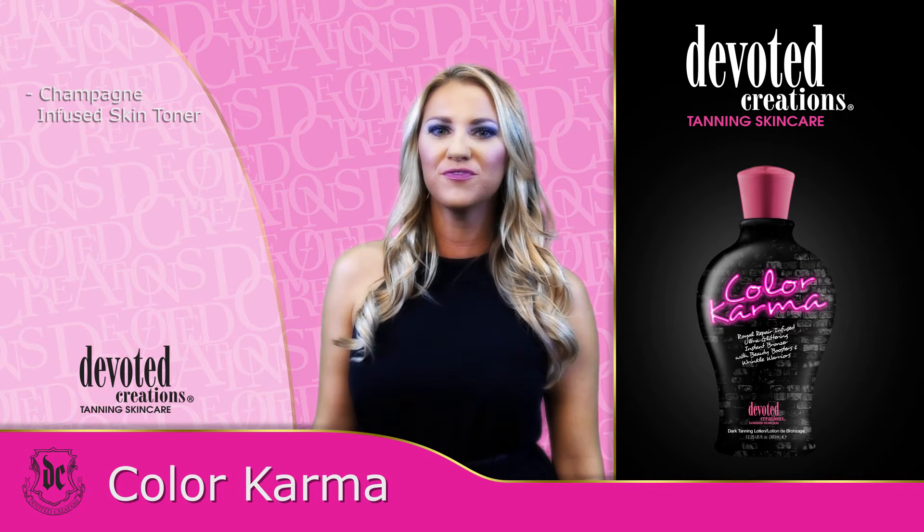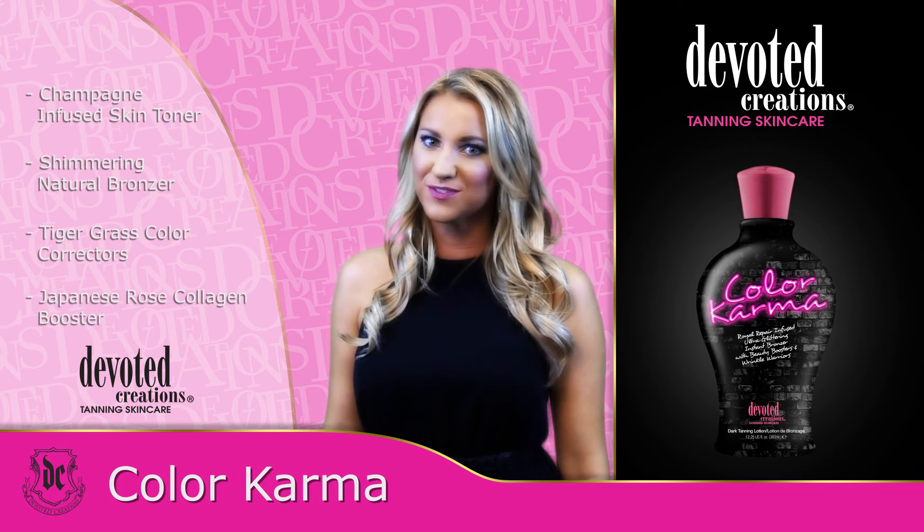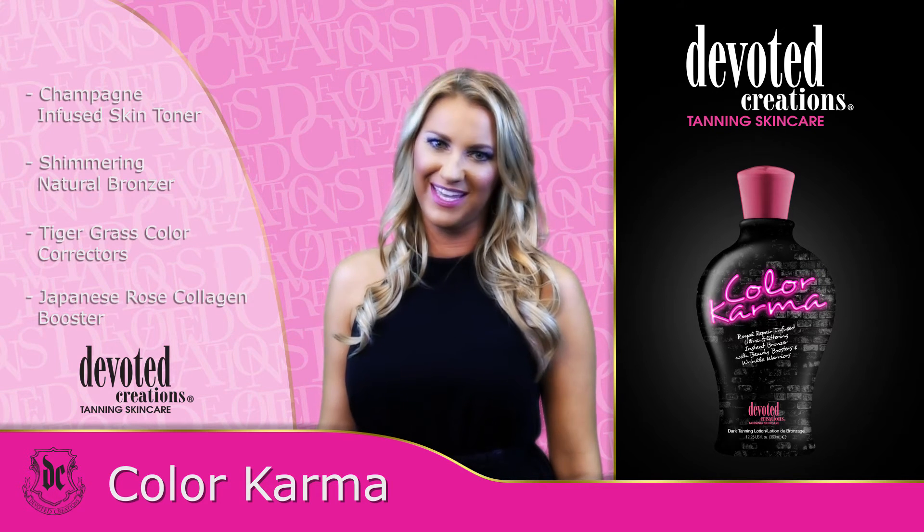This DHA-free ultra-glittering bronzer with super-infused CC cream and Japanese rose-enhanced flaw fixers will give you that catwalk complexion unmatched by anything on the market.